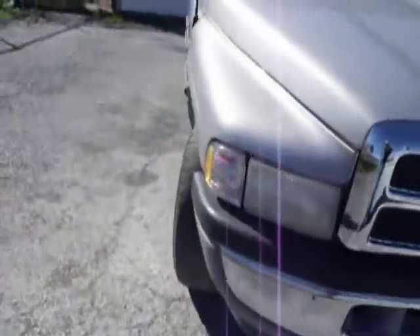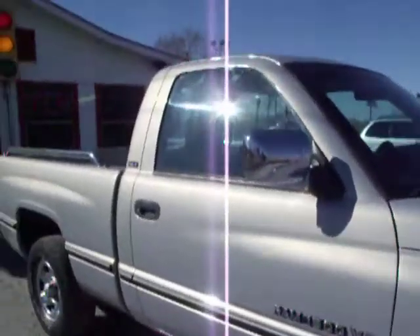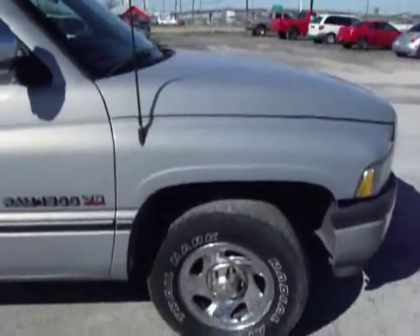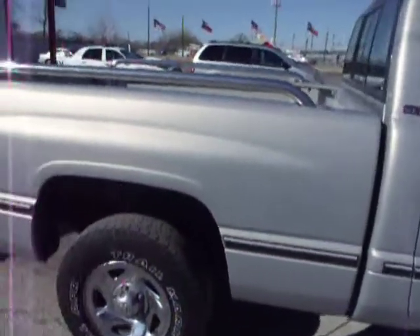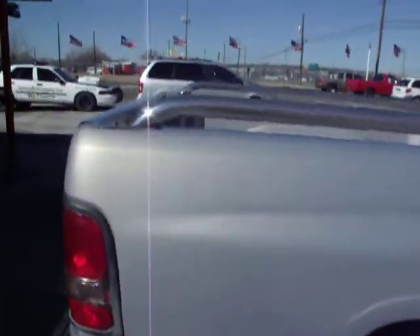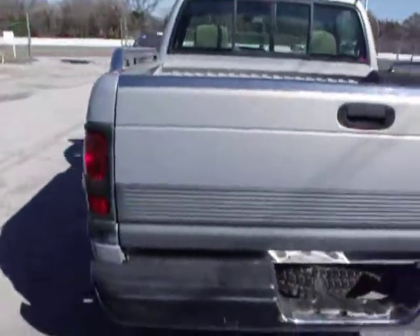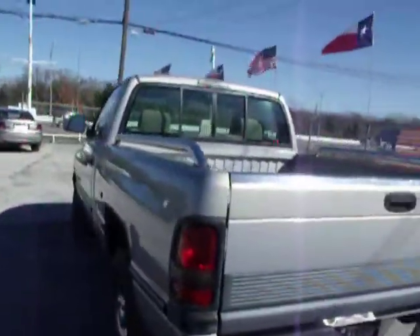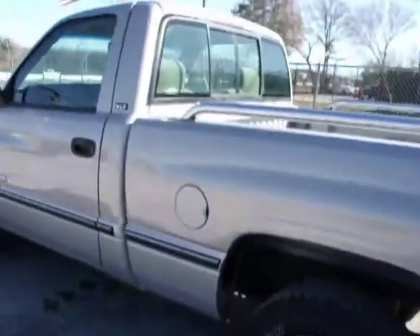Well, look what we got here. Let's walk around it. This is a 95 Dodge, single cab, short bed, chromed up wheels, good tires. Pick-em-up truck. Get back so you can get a good look at it. Go around. Good looking truck.